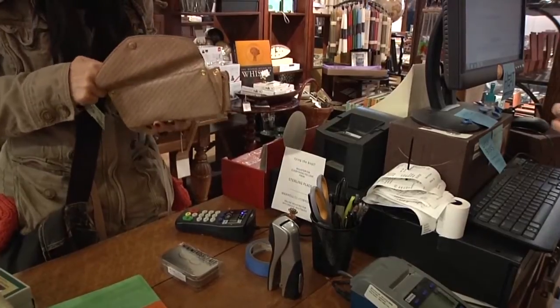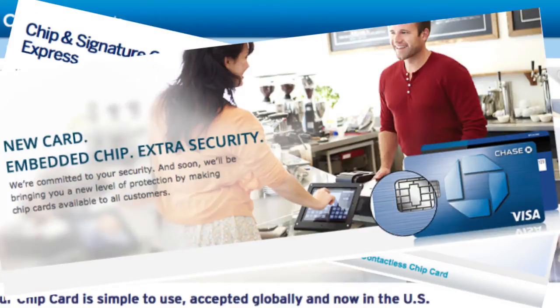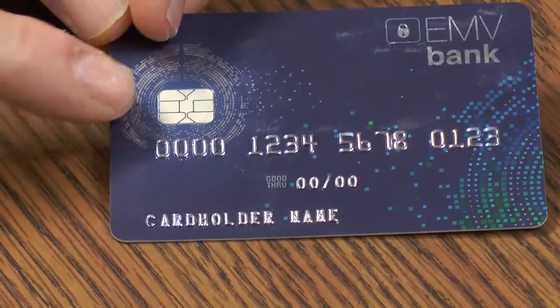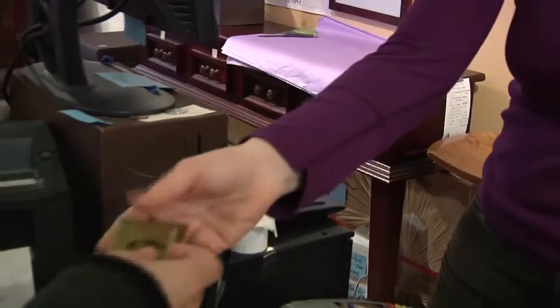Get ready for something different in your wallet. Banks are issuing new credit and debit cards with security chips. It's part of a nationwide switch to EMV cards, which use a computer chip instead of the magnetic stripe on the back of the card to enable more secure credit card transactions.